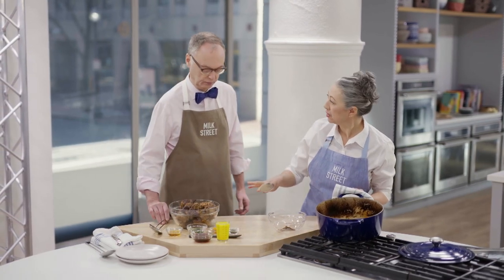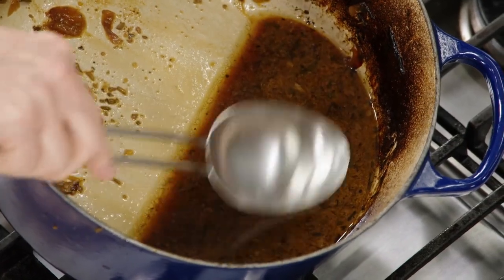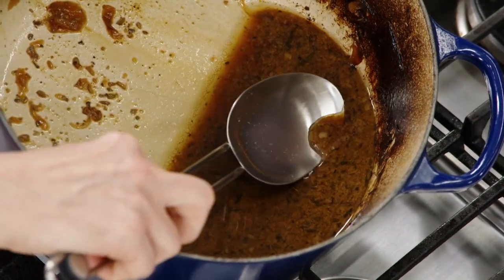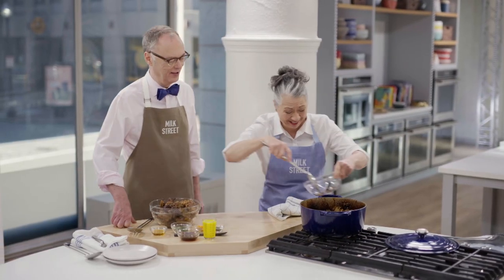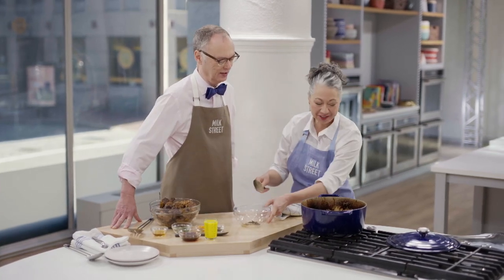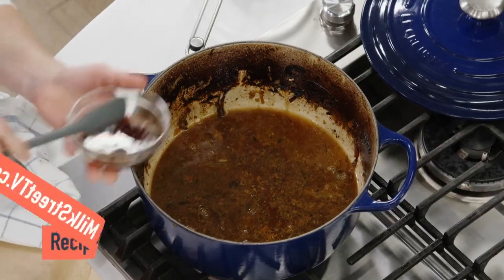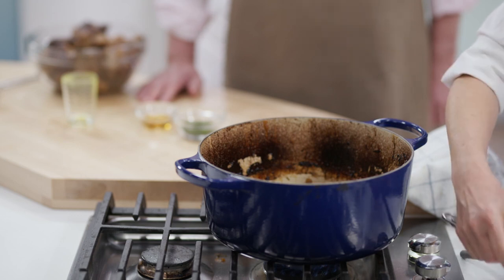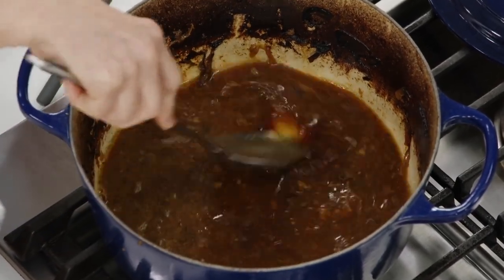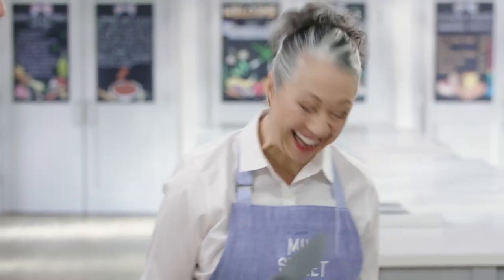One last step: pork can differ in how much fat it has. If you have a lot of fat, tilt the pot so it floats to the surface and skim off any excess. Now the last step is to add a little orange juice — saving the zest for later — and another quarter cup of buckwheat honey. Stir that in and let it reduce for ten minutes until it gets really thick and glaze-like.